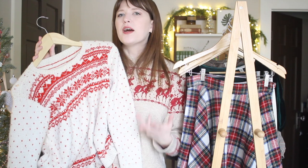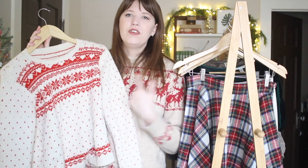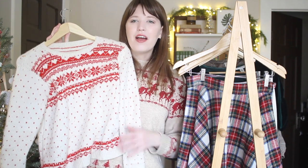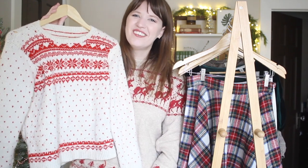This sweater took me a couple of years to work on because I was not very committed to it, but I really love it. I love having Christmas sweaters — it's one of my favorite things to wear this time of year — and it's just so fun to have one that I made. I love the colors on this, and the pattern has snowflakes and little hearts in it, so I just think it's very, very cute.